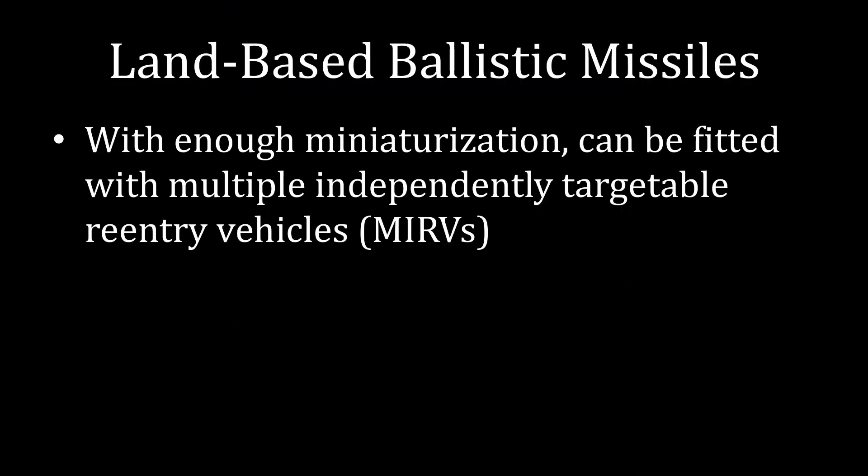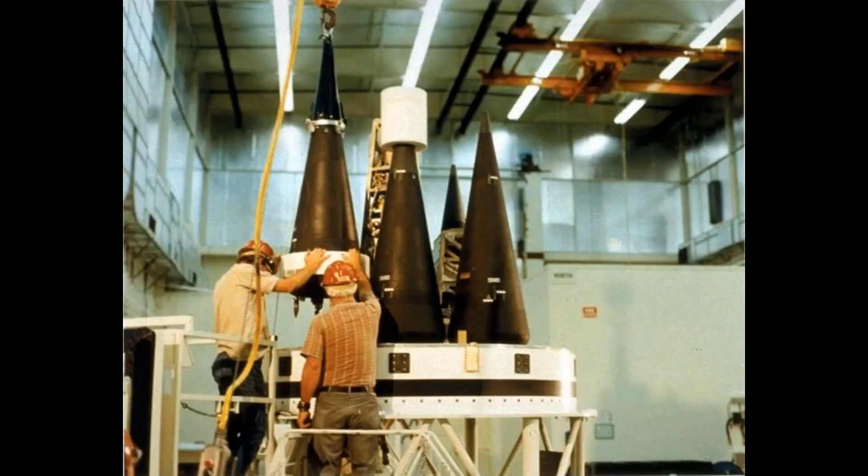The next major innovation was Multiple Independently Targetable Reentry Vehicles, or MIRVs for short — mercifully, MIRVs is a lot easier to say than the mouthful it stands for. With enough miniaturization, you can fit one of these ICBMs with multiple nuclear warheads. Each one of those cones is a nuclear warhead placed on your ICBM. You take an ICBM, it comes out of the ground, goes way up into the air, and then each of these warheads splits off to a different target. So with a single rocket, you can have multiple nuclear warheads target different cities and military installations.